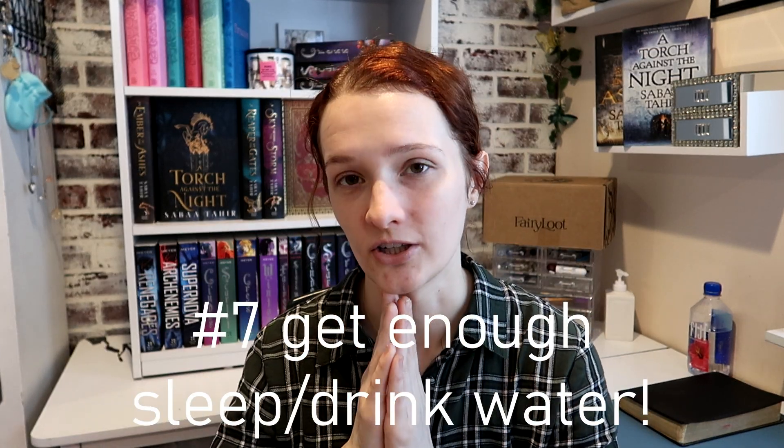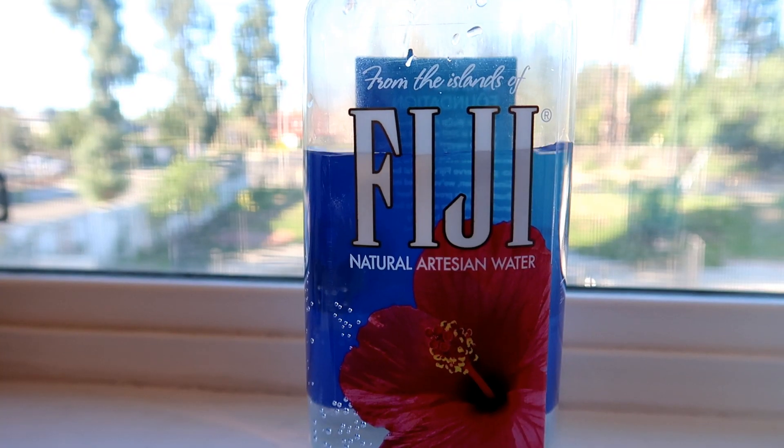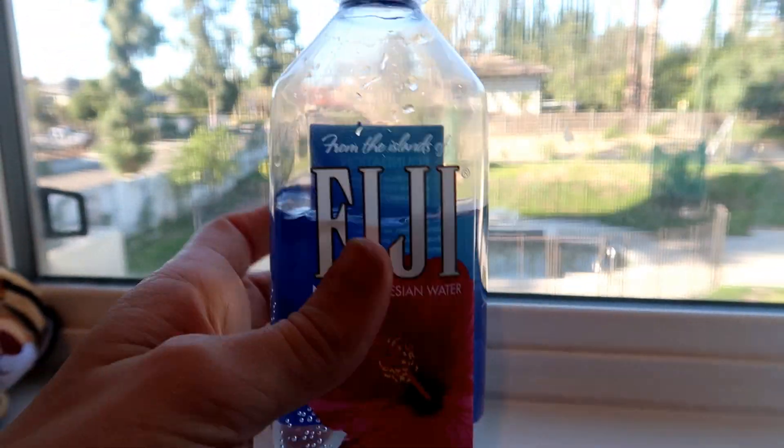Tip number seven is to get enough sleep and drink enough water. Depending on your stage of life — whether you're in college, high school, or working — sleep can be difficult. But you always have time to drink water. Water is obviously very good for you, and if you can't get enough sleep, at least try to stay hydrated.